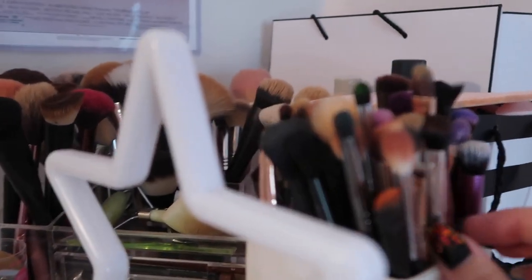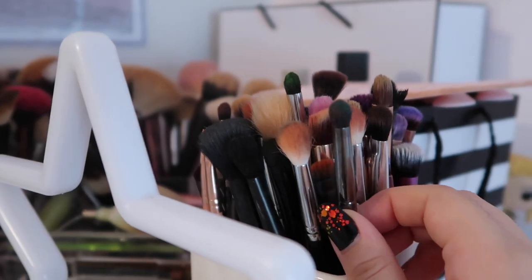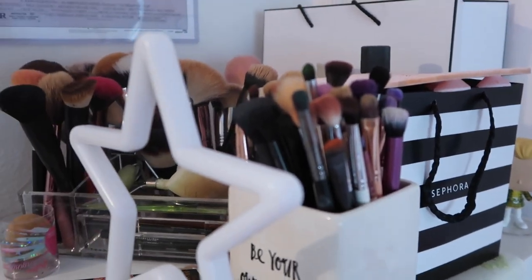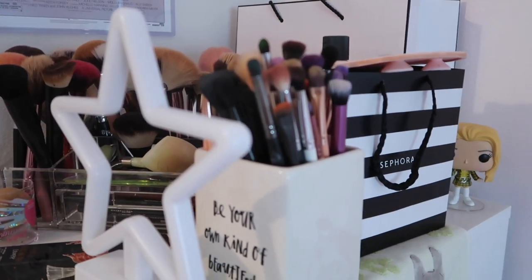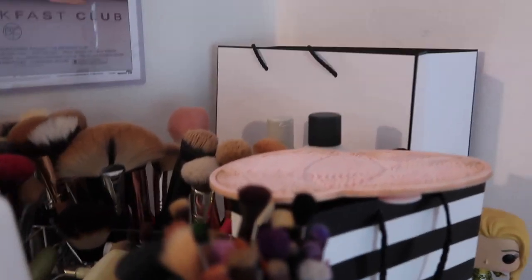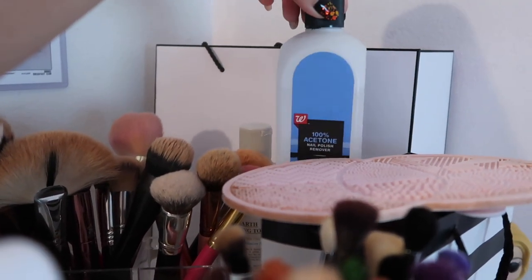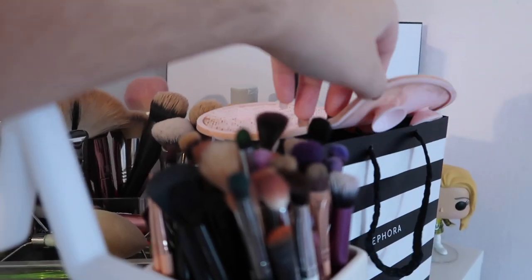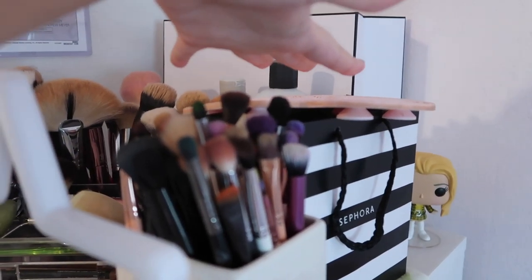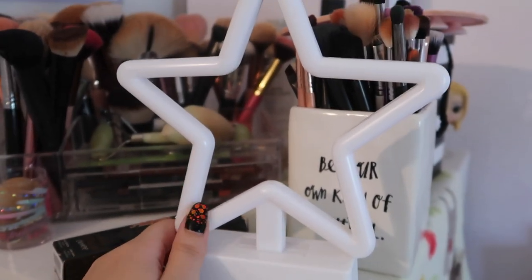Here I have all of my eye brushes — this holder was a gift from a friend from a previous job, which I'm really thankful for. The brushes are pretty dirty; I need to wash them. I also have a tiny Sephora and Chanel bag, my Kiehl's Rare Earth Pore Refining toner, and some acetone I use to clean my brushes, though I think I need to restock something better.